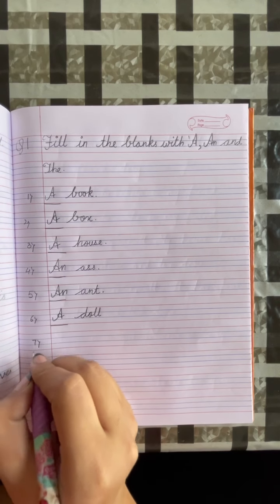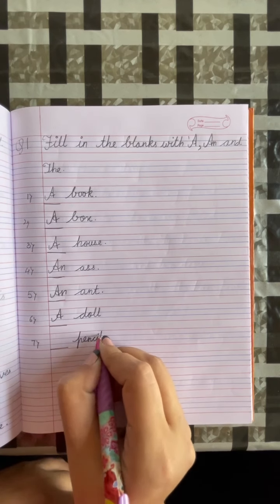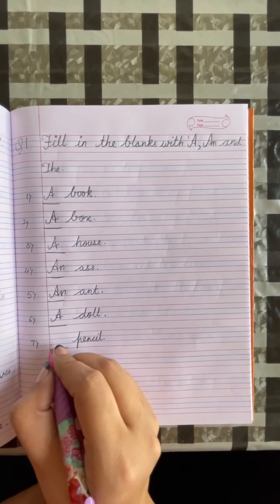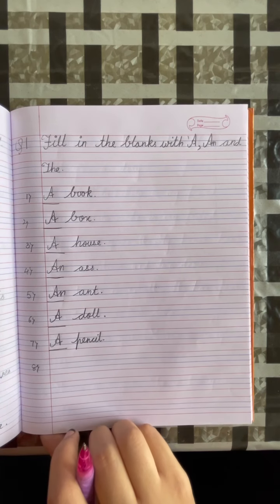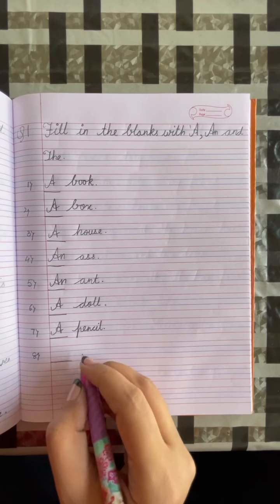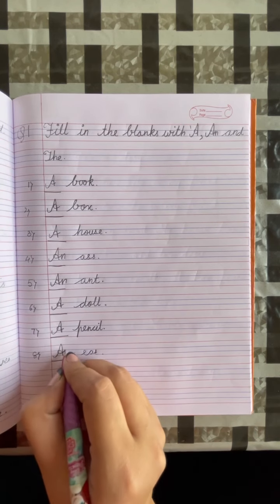Number 7: dash, pencil. Put a full stop. P is a consonant, so we will write A. Number 8: dash, ear. Put a full stop. E is a vowel, so we will write AN.